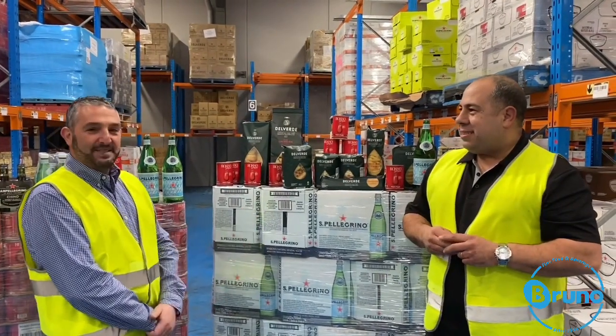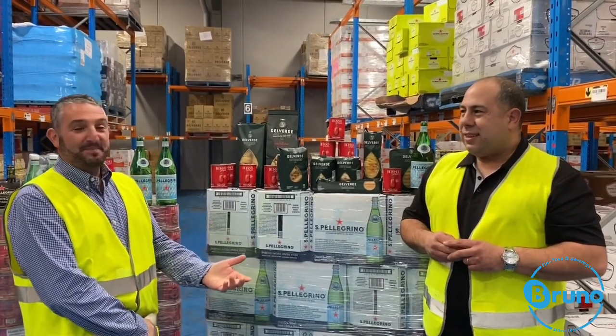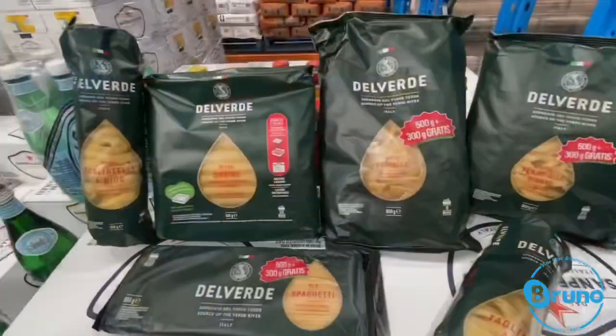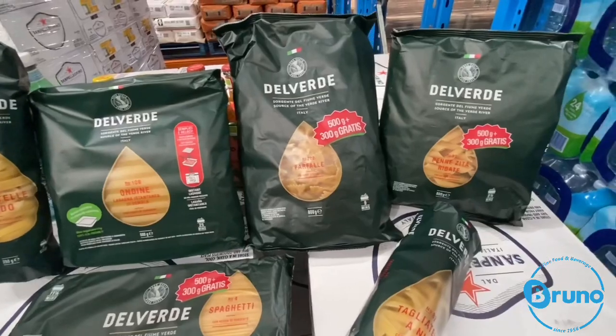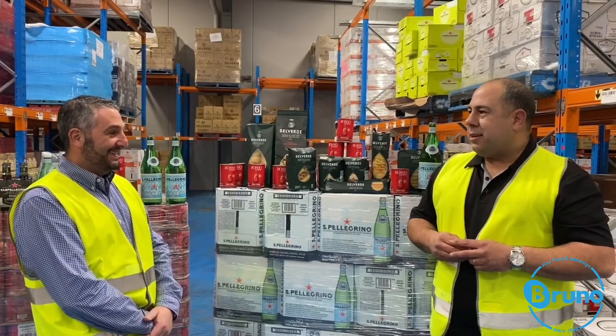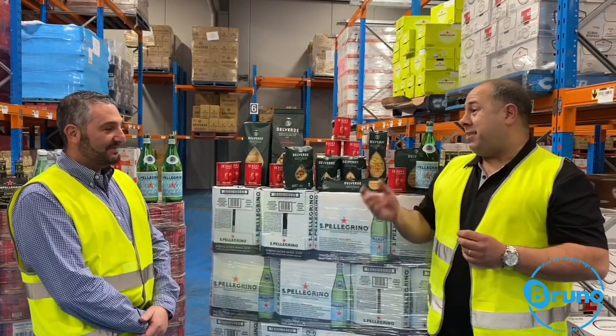Well Gino, Del Vede pasta is the pasta of choice because it's premium. To make a premium pasta, the secret ingredients are water and flour. Del Vede sources their water from the Vede River to keep it premium, and they source the world's best wheat to create the world's best pasta.